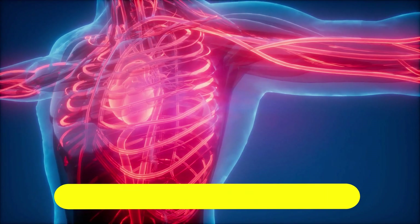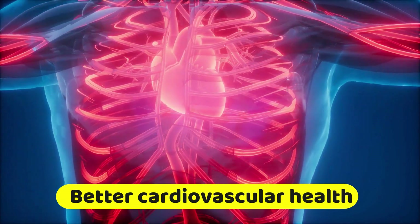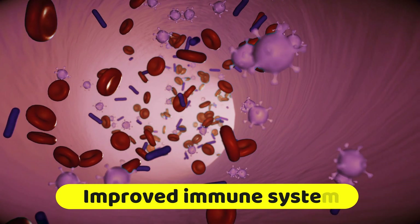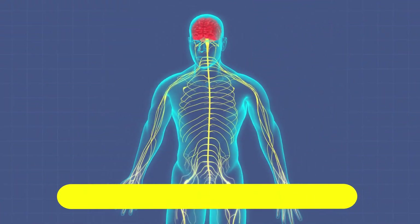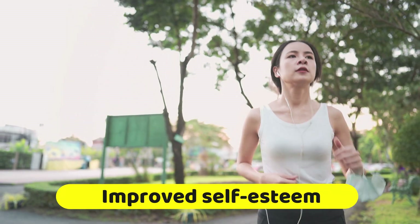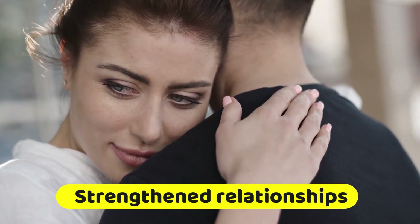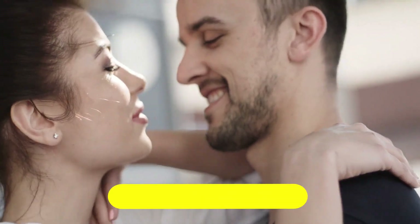Better cardiovascular health: regular orgasm can improve cardiovascular health by reducing blood pressure, increasing blood flow, and reducing the risk of heart disease. Improved immune system: orgasm can boost the immune system by increasing the production of antibodies that protect against illness. Improved self-esteem: orgasm can improve self-esteem and body image by increasing feelings of sexual satisfaction and pleasure. Strengthened relationships: orgasm can improve intimacy and strengthen emotional bonds with a partner, leading to stronger and more fulfilling relationships.